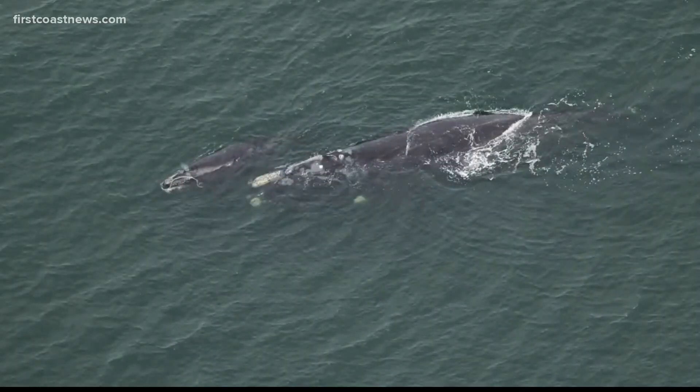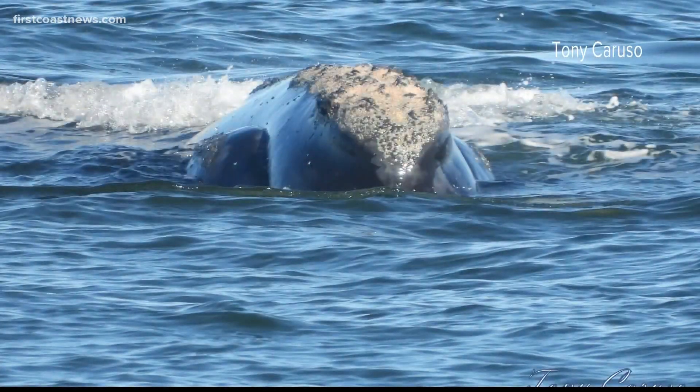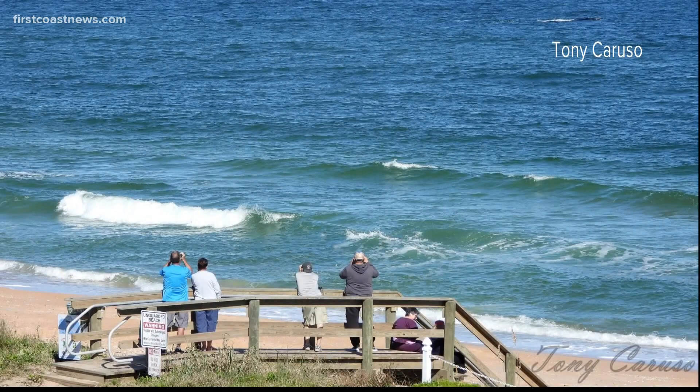North Atlantic right whales are on the edge of extinction with about 400 left. It turns out this mother whale is named Jiminea. She was first seen as a calf on the Florida calving grounds — that was 13 years ago — and this is her first calf. She's a mama now.